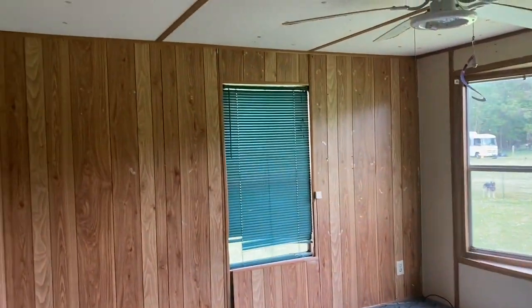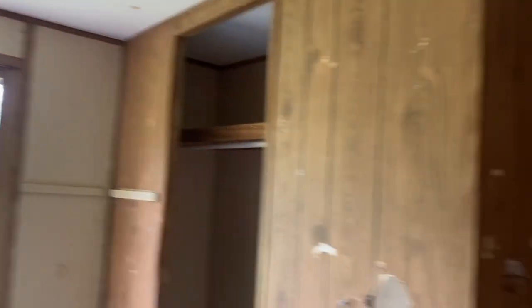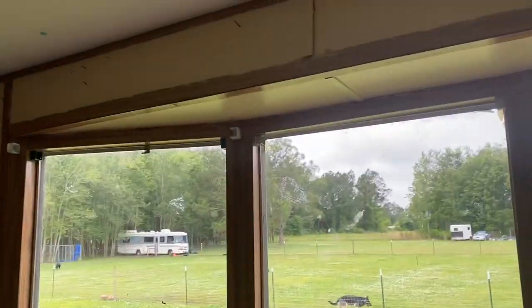And then this is the last bedroom, which is the biggest bedroom. This closet is definitely going — it's not staying there, don't want it there. These windows are my favorite.